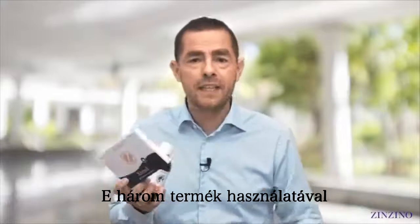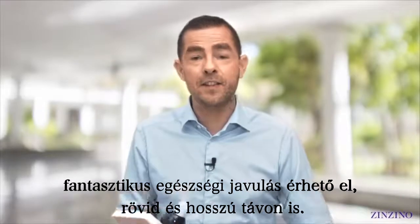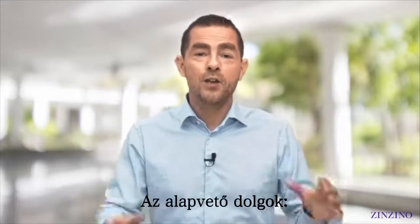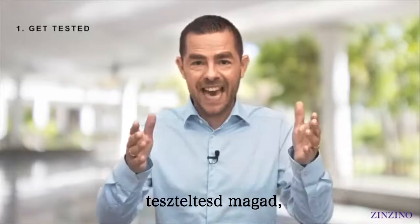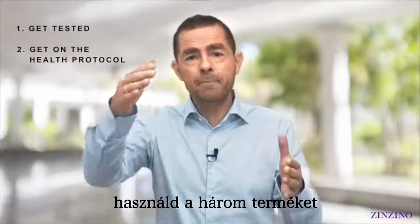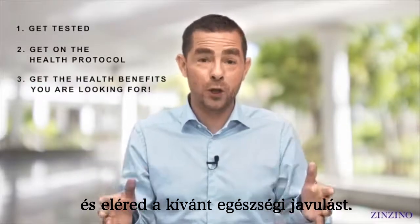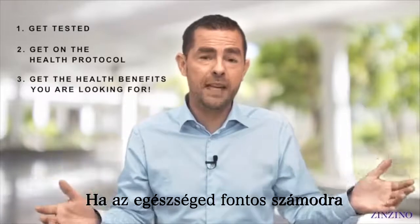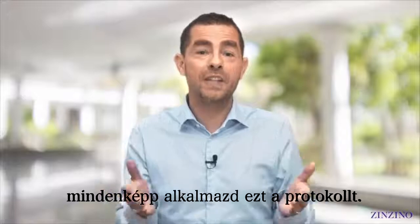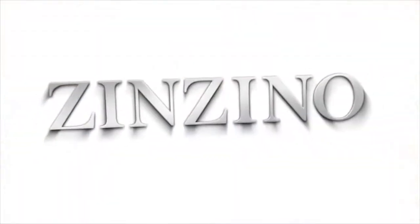When you use all three of these products, you're going to see some amazing health benefits — both in the short term and the long term. The key thing is: get tested, then try out our health protocol, implement the three products, and get the health benefits you're looking for. To me, my health is very important, and if it's very important to you as well, you should definitely get on this protocol.